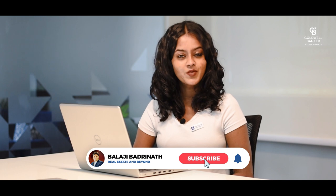Hi, my name is Disha Mohan, a realtor from Bangalore representing Coldwell Banker, one of the world's largest real estate firms. Today I am here sharing with you some of my listings.